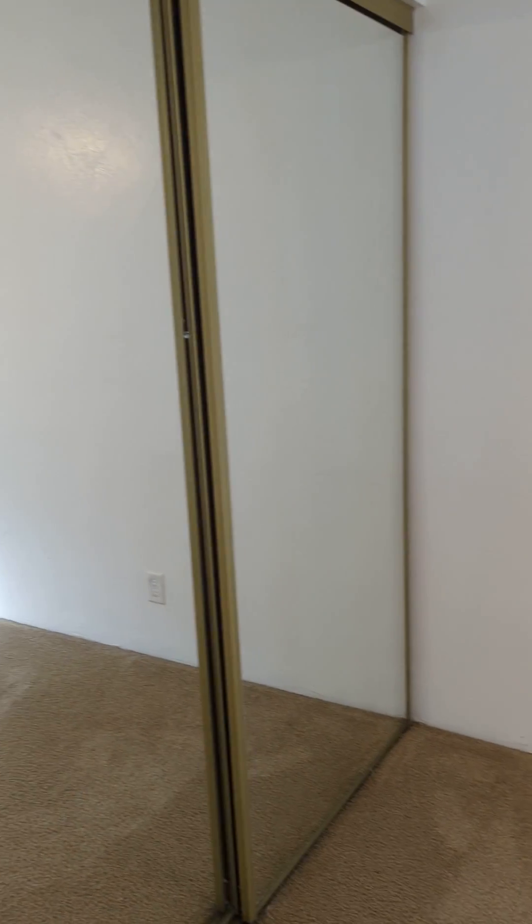This door leads to the bedroom. Nice big closet in here, and a ceiling fan.